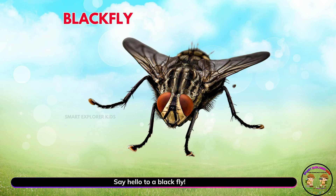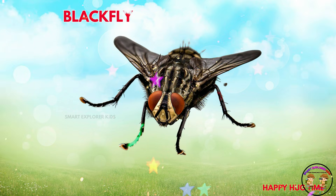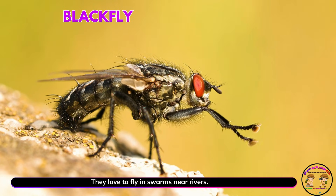Say hello to a black fly! Yay! Black flies are tiny biters, too. They love to fly in swarms near rivers.